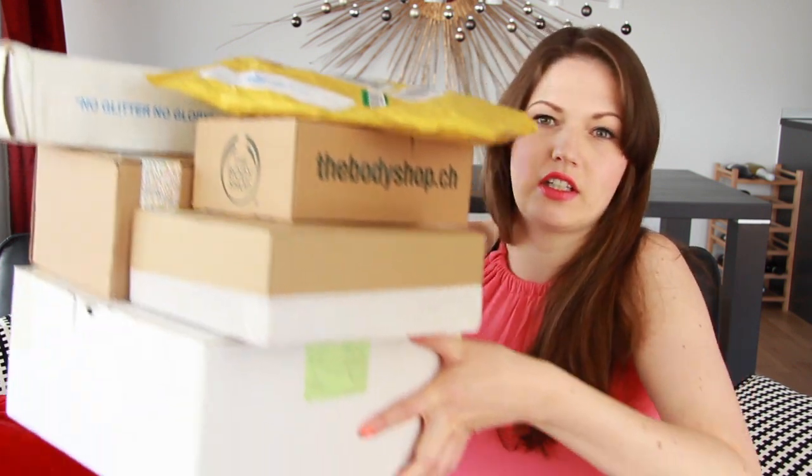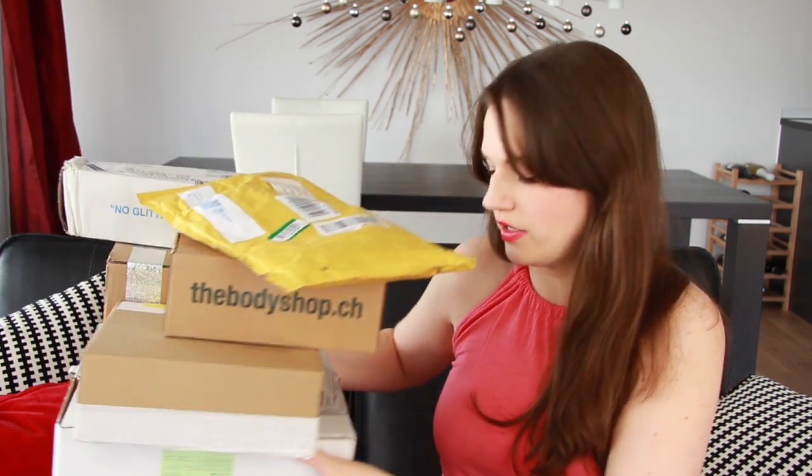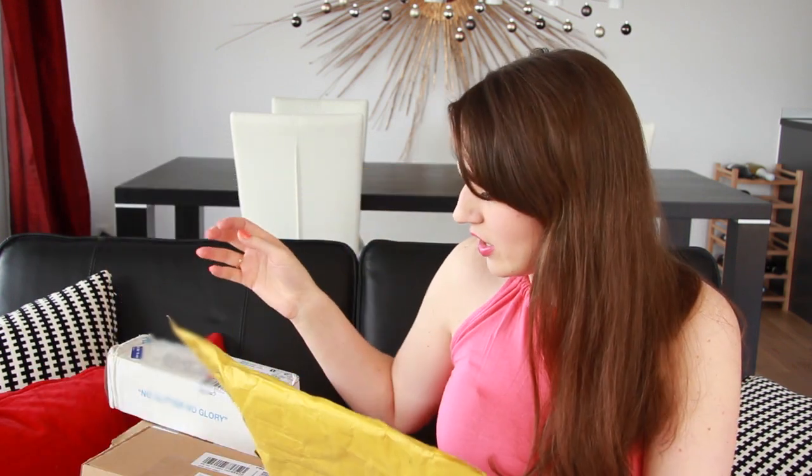Hi guys, it's Julia, obviously. So today I'm doing another unboxing. Today I'm in a different place — I'm in my living room slash sort of open area of the house. I've got a ton of packages. Look at this. I know I just did an unboxing recently, but I went by my PO box and I was kind of overwhelmed by all this new stuff. So let's get started with this first package over here.